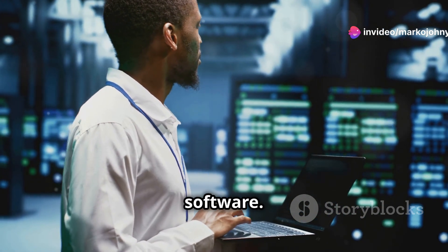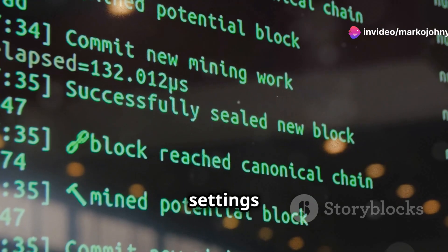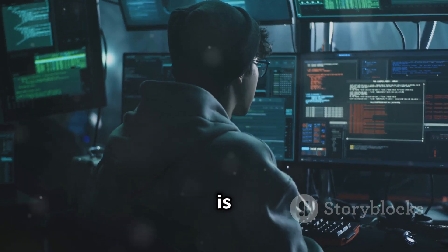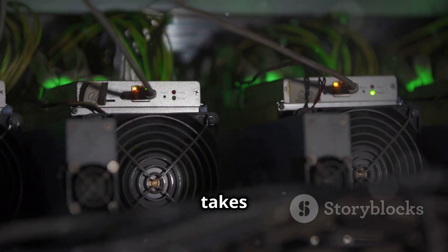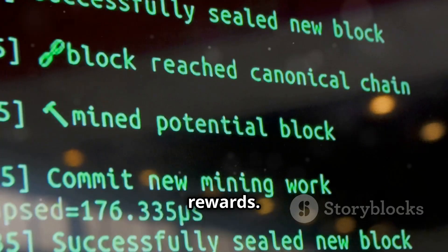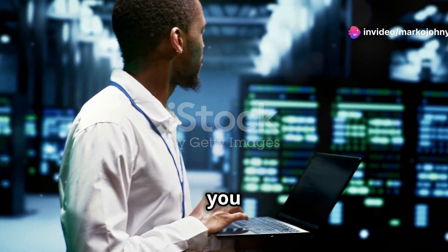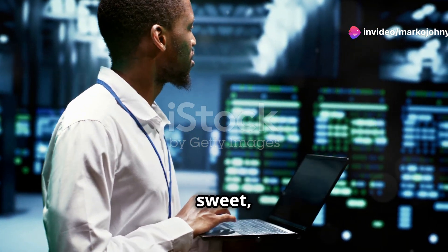Optimize your mining software — there are various settings you can tweak to improve your mining performance. Be patient — CPU mining is not a get-rich-quick scheme; it takes time and effort to earn rewards. Remember, every little bit helps. By optimizing your setup, you can maximize your chances of earning some sweet crypto.